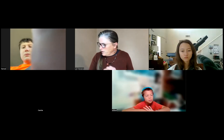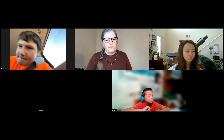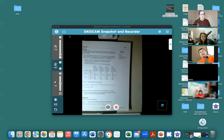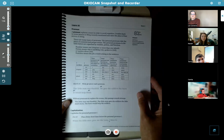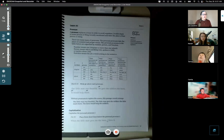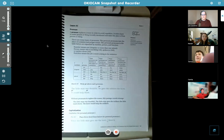We are going to start with grammar, and we are on page 13. So go ahead and turn to page 13 in your grammar books. Hopefully you can see it okay. All right, page 13.